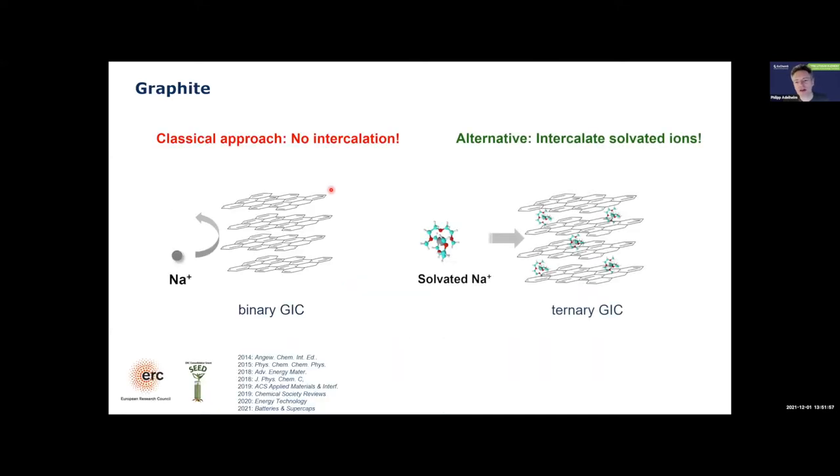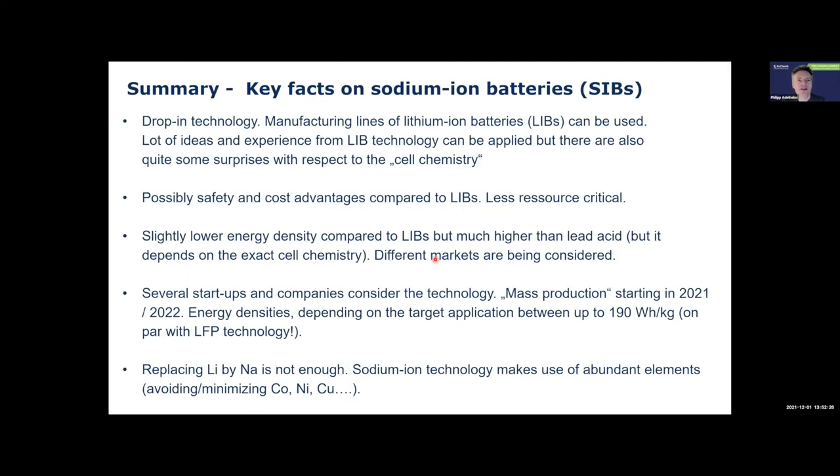In our group, we look at alternatives to intercalate sodium ions into graphite. Since sodium ions don't intercalate into the graphite lattice, we try to co-intercalate solvated ions — they are much larger but we co-intercalate solvent molecules into the graphite lattice, making the electrode reaction reversible.